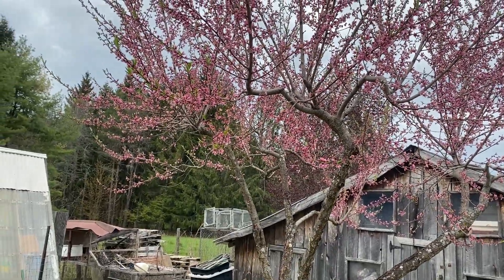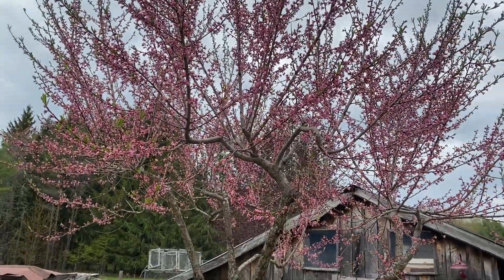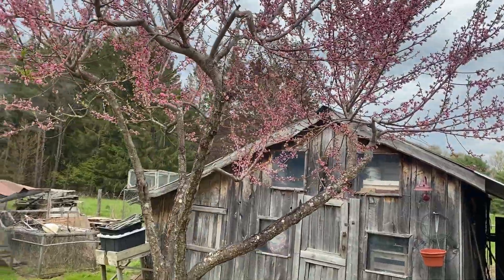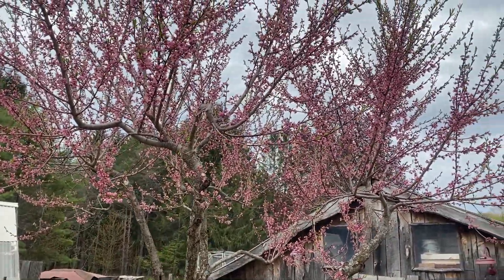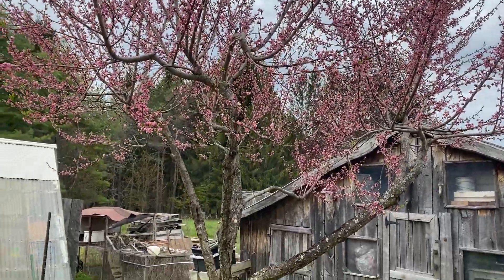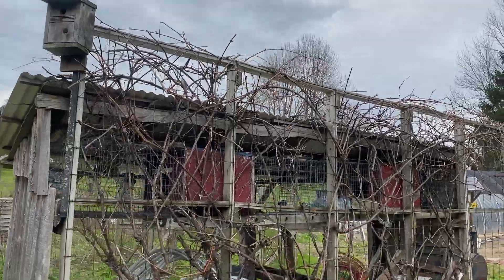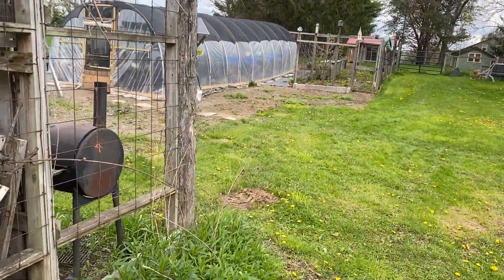I've had this tree probably here maybe 10-12 years. There have been a couple of springs that I did not get any peaches due to the frost, but we'll see what happens. It looks pretty good to me — it can take a light frost, so we'll see. Concord grape is starting to bud out. Let's go take a look in the hoop house.